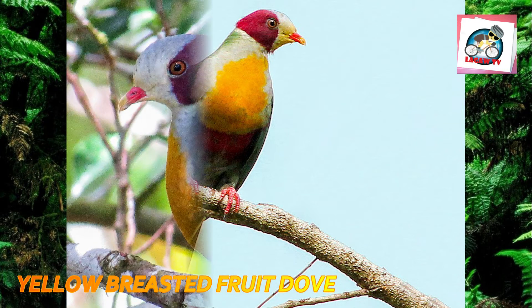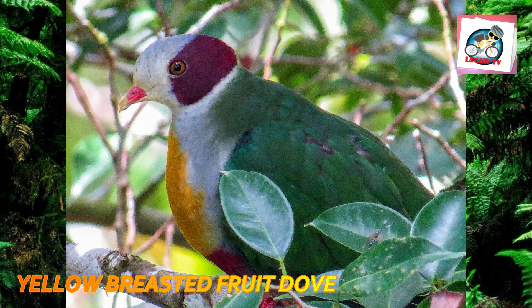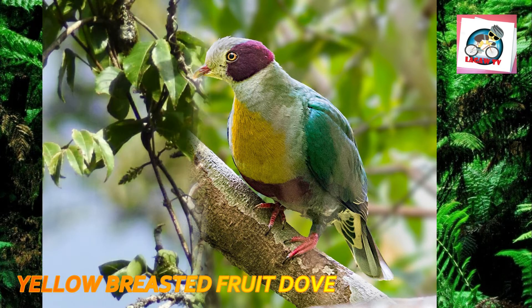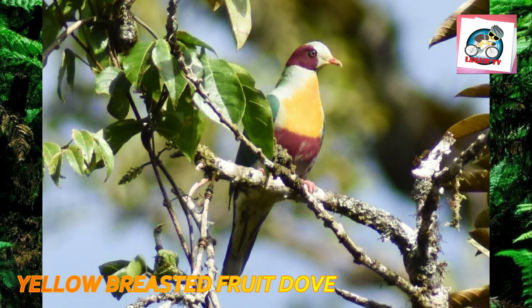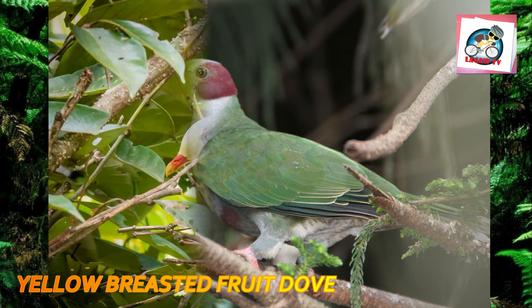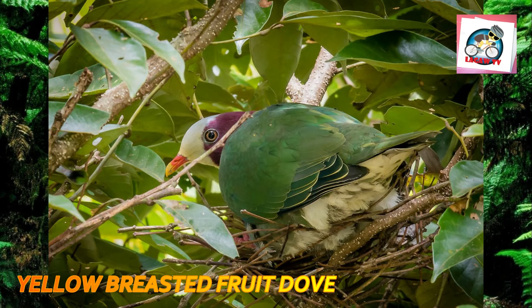Number seven: the yellow-breasted fruit dove, locally known as Buloron, is a species of bird in the family Columbidae, endemic to the Philippines. Its natural habitat is tropical moist lowland forest. While it is listed as least concern by the IUCN, it is declining due to habitat loss, hunting, and trapping for the illegal wildlife trade. It is distinguished by green upperparts, tail, thighs, and sides, a gray crown and sides to the neck, a yellow breast, a maroon patch on the belly, and a maroon stripe from the eye around the back of the head.